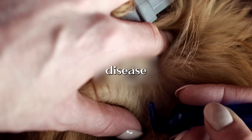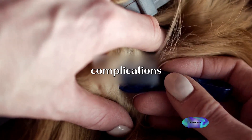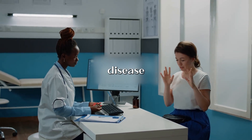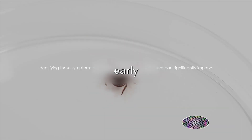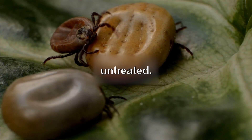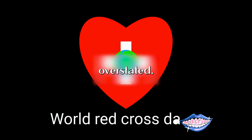In conclusion, Lyme disease presents a wide array of symptoms, from early signs like a bullseye rash and fever, to later-stage complications such as neurological issues and arthritis. These symptoms can overlap and vary from person to person, making Lyme disease a complex and challenging condition to diagnose and treat. Identifying these symptoms early and seeking prompt treatment can significantly improve outcomes.